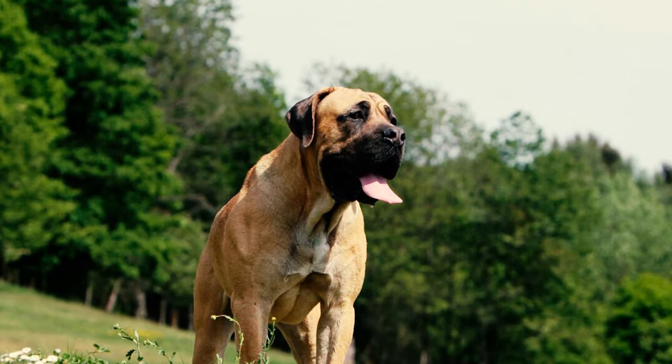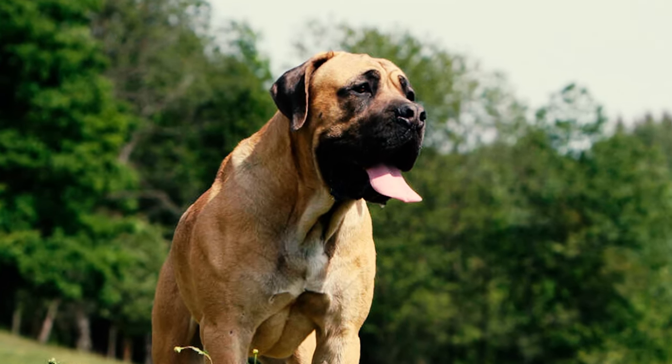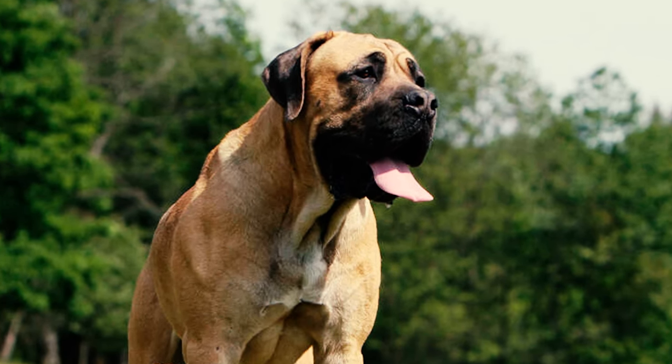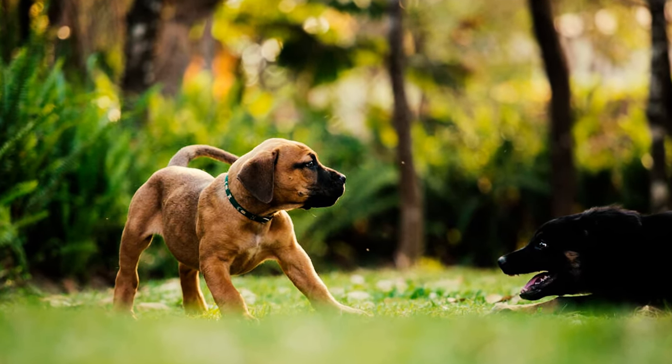Fact thirteen: despite their imposing appearance, Boerboels are sweethearts at their core. Apart from providing protection against large predators, these dogs were also bred to be good companions for South African farmers. As a result, they deeply love their human family members, especially children, over whom they can be quite protective at times.